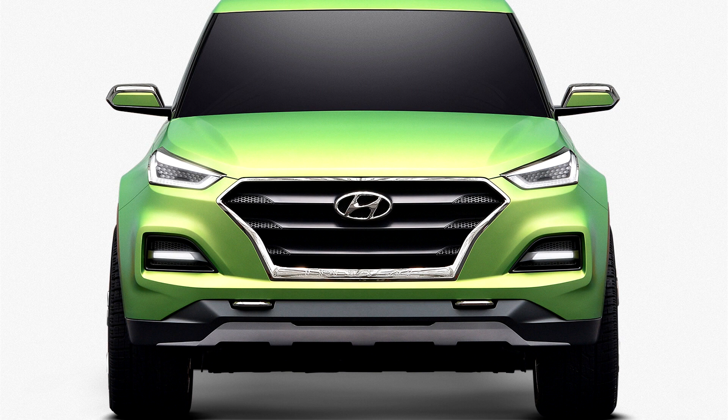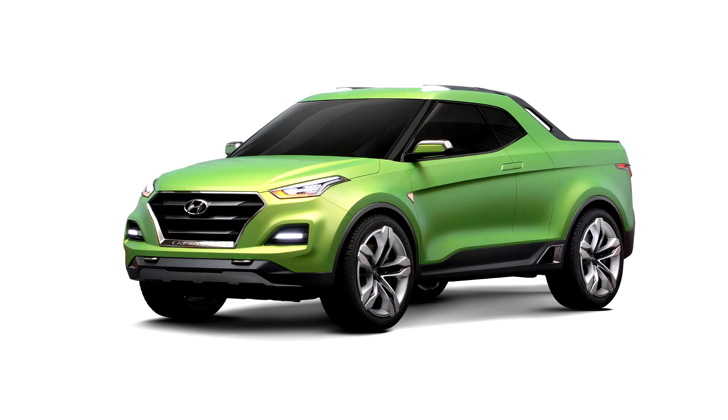Basically a rethink of Hyundai's Santa Cruz pickup concept, this truck takes the design idea to the next level, bringing a more youthful appearance aimed at attracting younger buyers in the South American region.